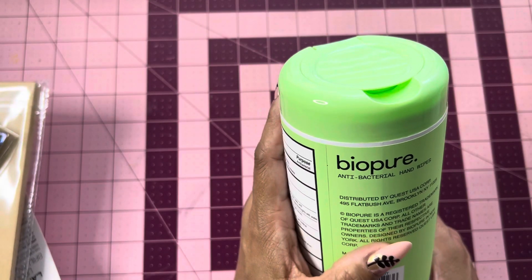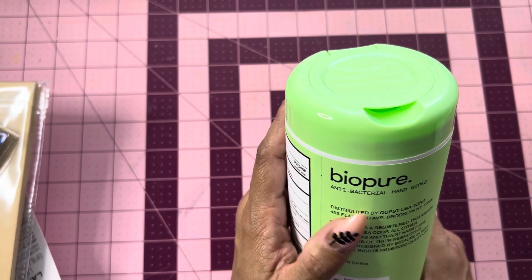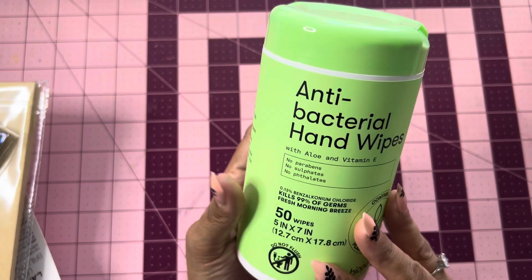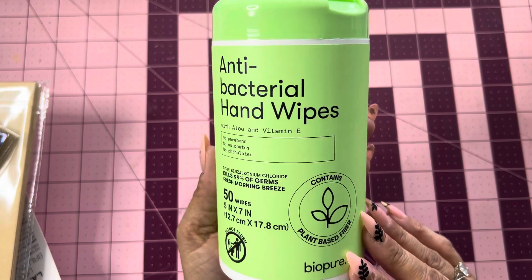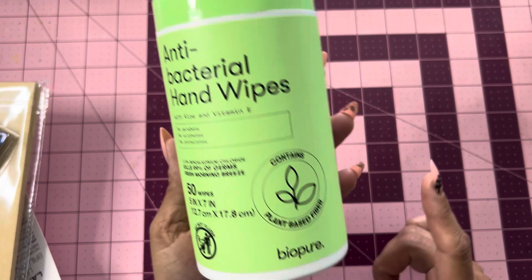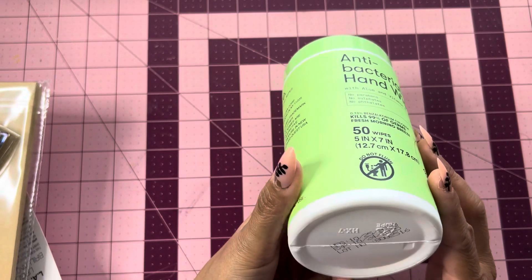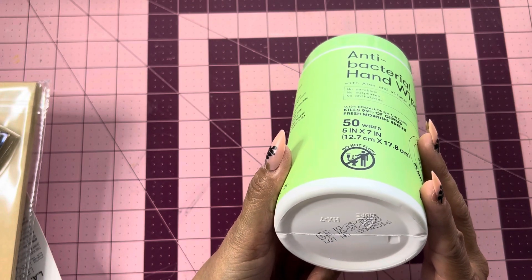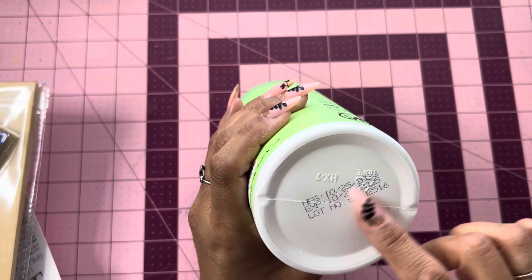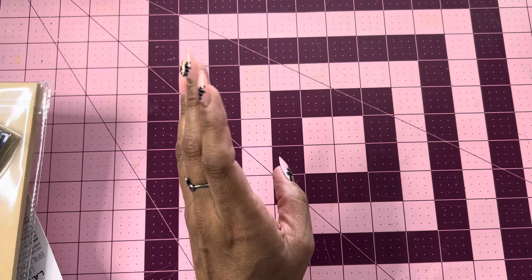I did pick up this — the Vipure Antibacterial Hand Wipes. Vipure, 50 wipes. I always pick these up, guys. These are really good — they contain plant-based fibers. This one expires in 2025. So I picked up that. I always have those here in my craft room.